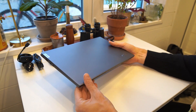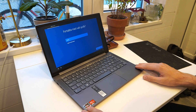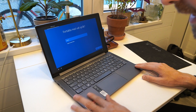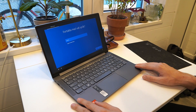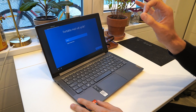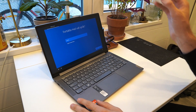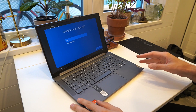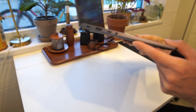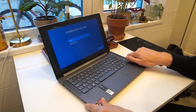Here we have the new Lenovo Yoga Slim 7 — it's finally back. To me, there's no real visible sign of it being used before. It was even marked as a second-grade open box, meaning you should be able to see signs of use. But looking at it very closely, I honestly can't see a trace of it having been used.